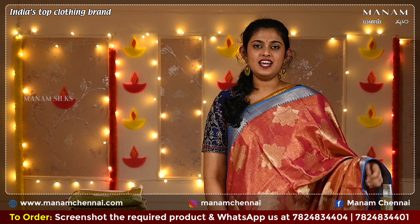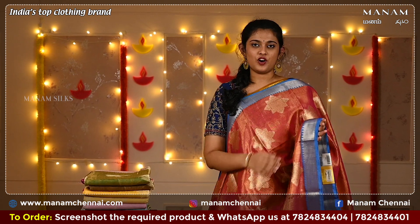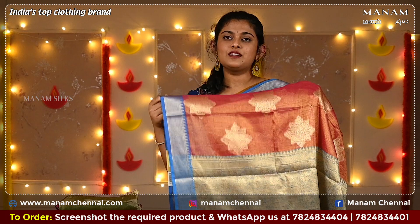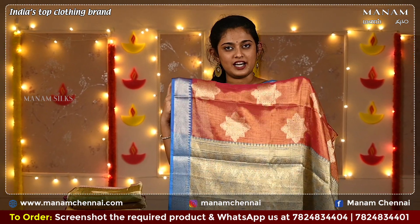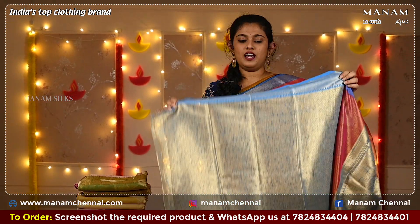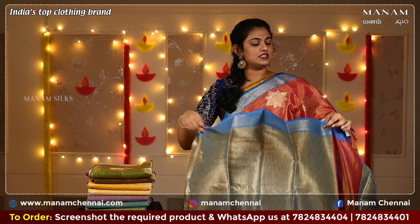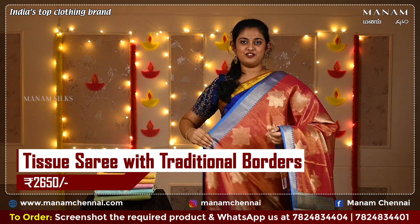For the next shade, we have this lovely pink color saree with the same star-shaped bhuttas on the body and a double-sided contrasting border in the shade of blue with temple borders on either side. The same goes for the pallu — a contrasting blue color pallu with zari work. The blouse is a contrasting blue color brocade blouse, and this saree is also priced at Rs 2,650 only.